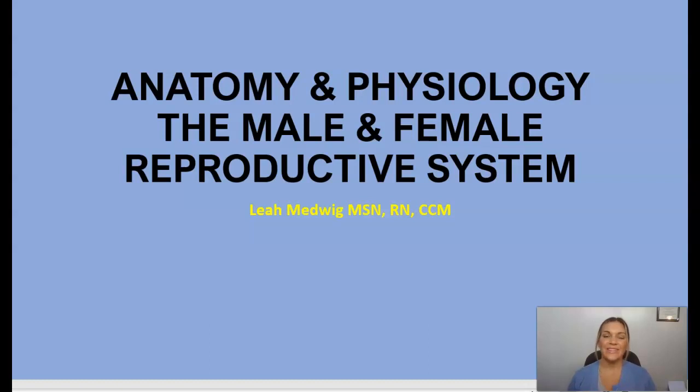Hi everyone, this is Leah, your lead course instructor here at ACT. Welcome back to our anatomy and physiology lessons. Today we are going to discuss the reproductive system — the male and the female reproductive system.